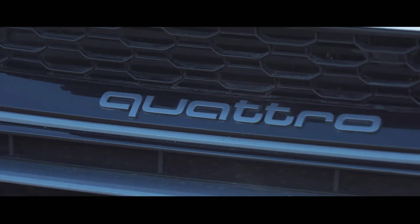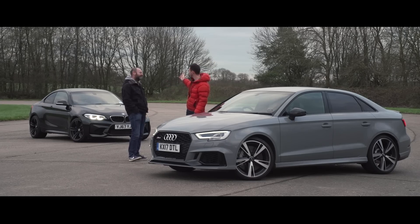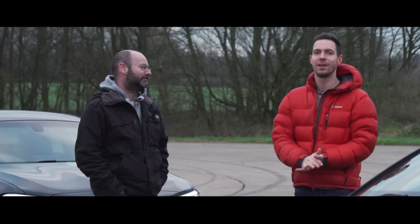We suspect the RS3 will be quicker away from the line, so we're also going to give them a rolling race and see if the M2 can claim back some pride. Yeah, I fancy my chances a bit in a rolling start. Okay, well, let's find out.